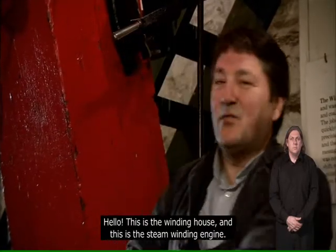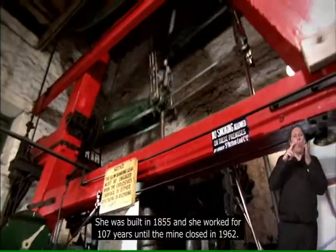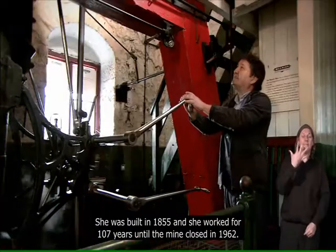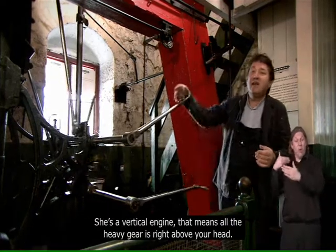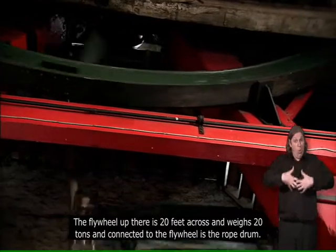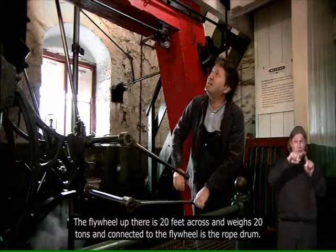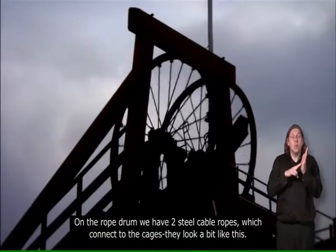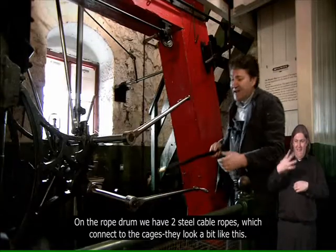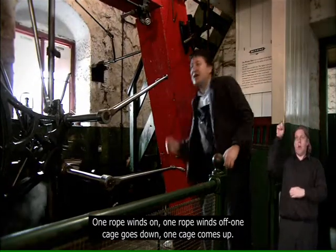Hello, this is the winding house and this is the steam winding engine. She was built in 1855 and she worked for 107 years till the mine closed in 1962. She's a vertical engine, which means all the heavy gears are right above your head. The flywheel up there is 20 foot across and weighs 20 tons. On the rope drum we have two steel cable ropes which connect to the cages — one rope winds on, one rope winds off; one cage goes down, one cage comes up.